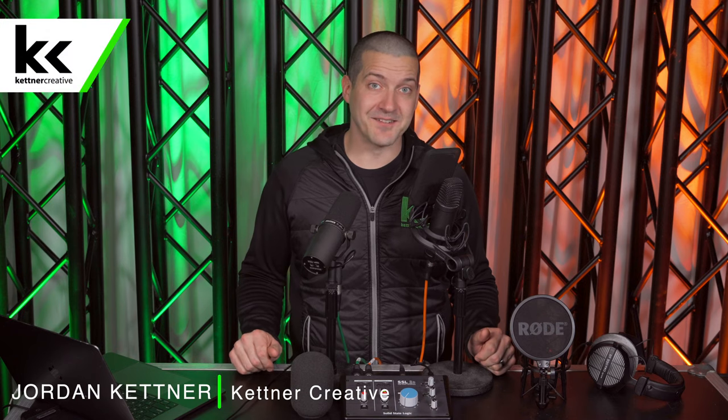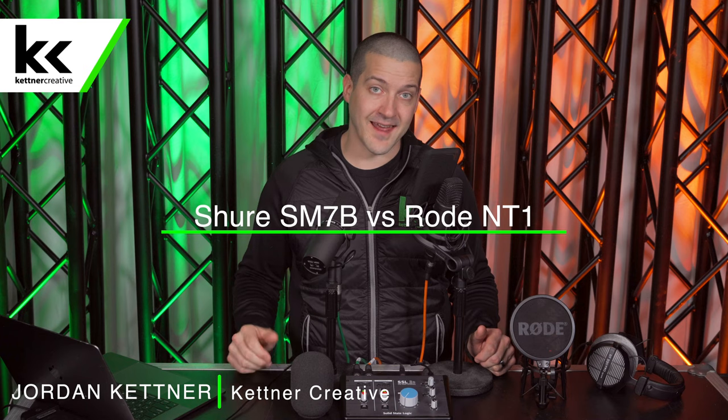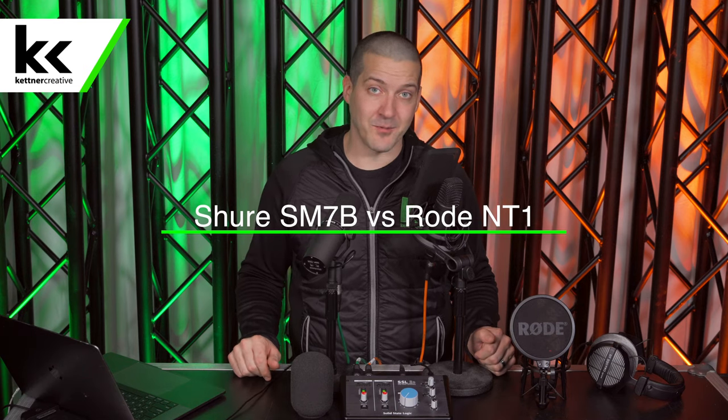Hi, I'm Jordan from Kettner Creative. In this video, we're going to compare the Shure SM7B dynamic microphone to the Rode NT1 condenser microphone.